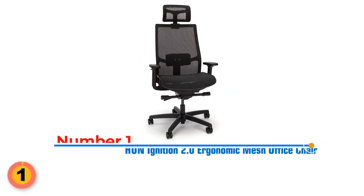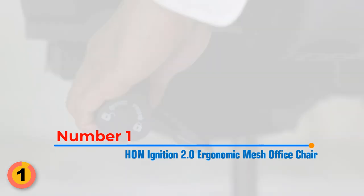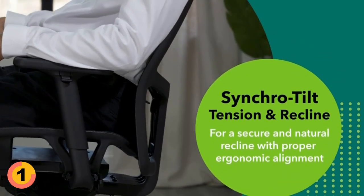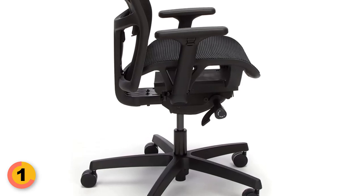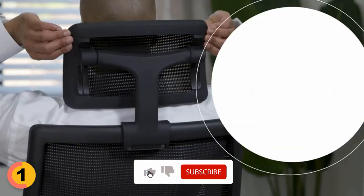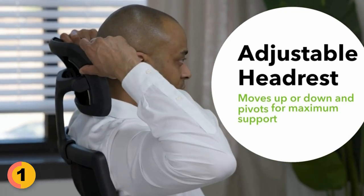Number 1: Hon Ignition 2.0 Ergonomic Mesh Office Chair. One of the standout features of this office chair is the synchro tilt and tension controls, which allow for secure and comfortable recline while maintaining the ideal ergonomic posture and position. The chair can easily be adjusted to the preferred tilt and recline settings to suit individual needs. It also comes with a two-way adjustable mesh headrest that can be moved up or down and tilted back and forth, ensuring optimal neck and head support.